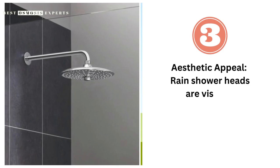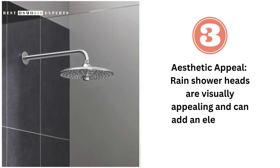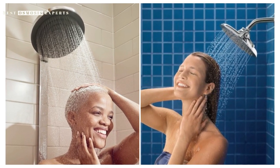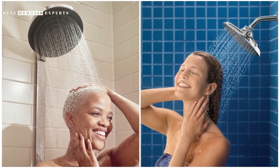Third, aesthetic appeal. Rain showerheads are visually appealing and can add an element of style to your bathroom. They are available in a variety of finishes and designs, so you can choose one that matches your decor.